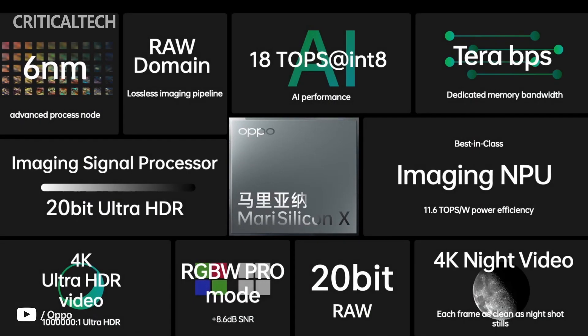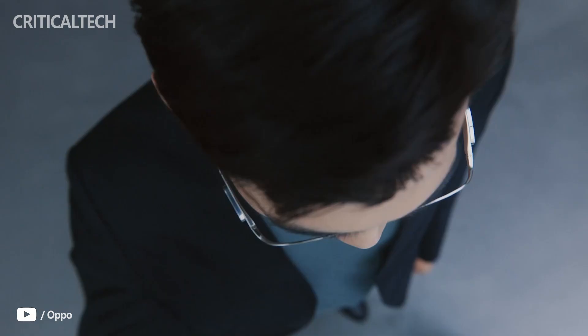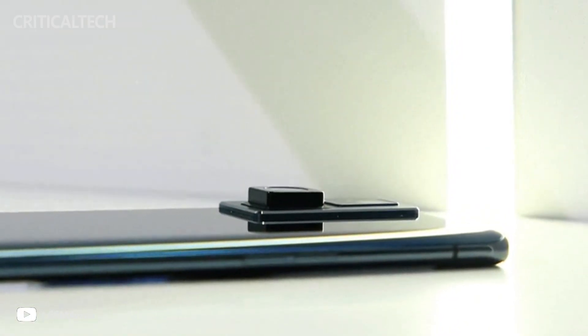Day 1 of Oppo's Inno Day has concluded and we saw several noteworthy developments on stage, with the new AirGlass, R Monocle, and Mari Silicon X NPU. Oppo also showcased its retractable rear camera prototype device.